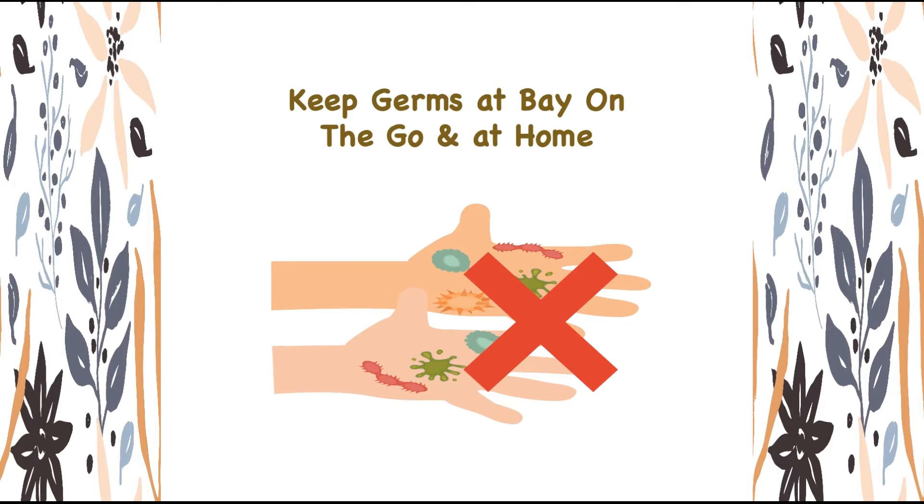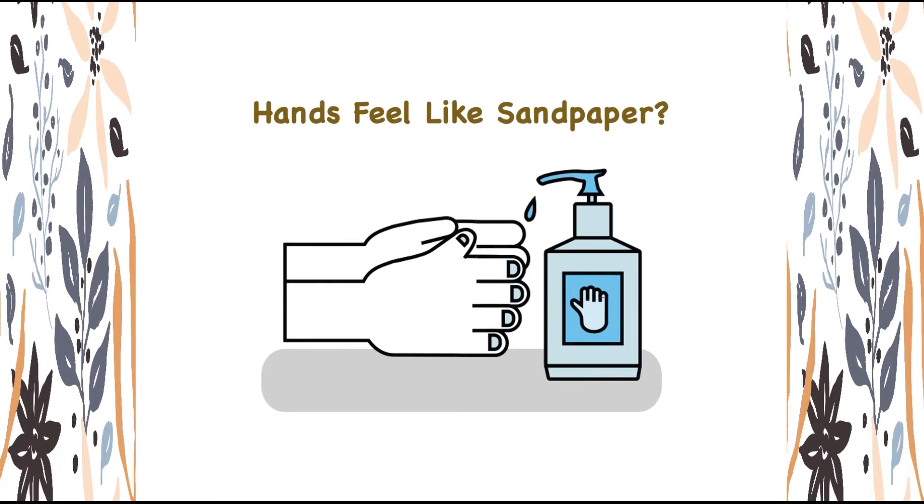Are you ready? Thieves Waterless Hand Sanitizer. Do your hands feel like sandpaper after using hand sanitizer? Do you know why? Because the alcohol used in hand sanitizers strips away natural oils and irritates the skin. Moreover, an antibacterial chemical agent in sanitizers is connected to the rise of so-called superbugs — bacteria and viruses that can resist antibiotics.